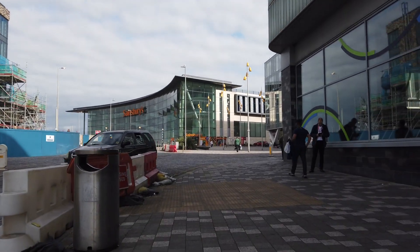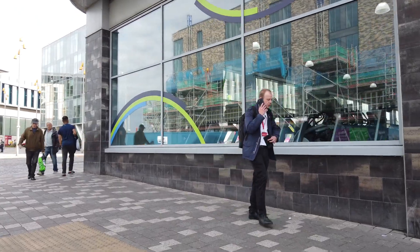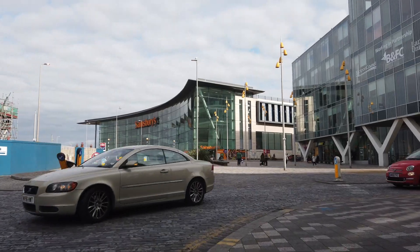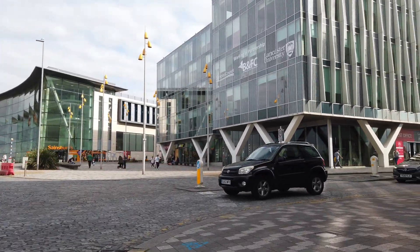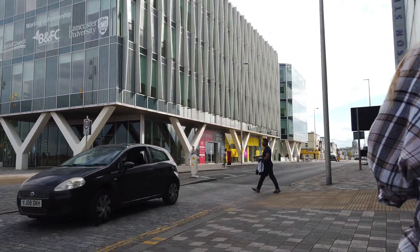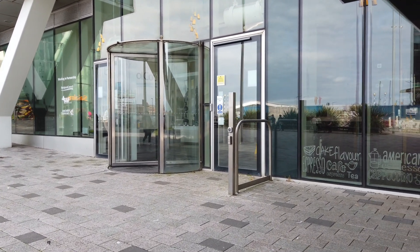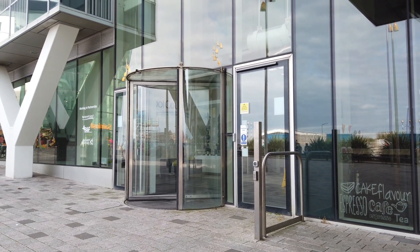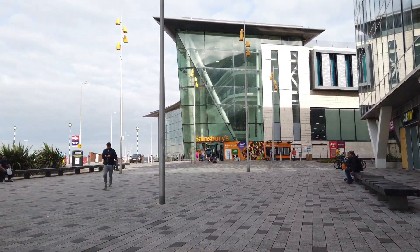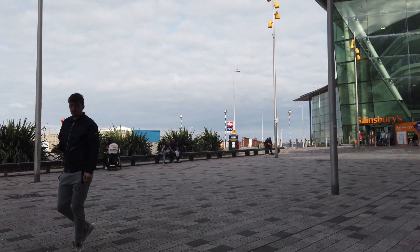Just ahead of us is Sainsbury's. This is Talbot Road car park on my left, and Bickerstaff House, which is the council buildings. Just through those doors at Bickerstaff House is where the 'Life Is a Circus' statues are — they were part of the Great Promenade Show. So if you've watched my video on that where I say they're at the council buildings at Bickerstaff House, well that is where they are.